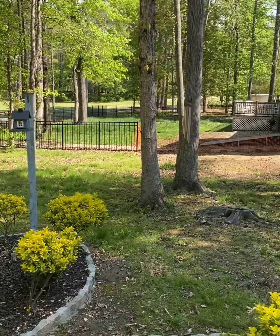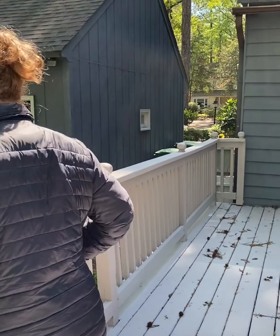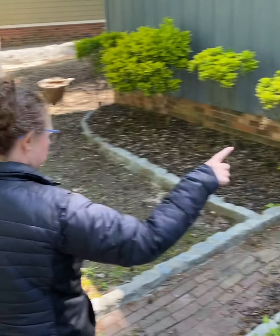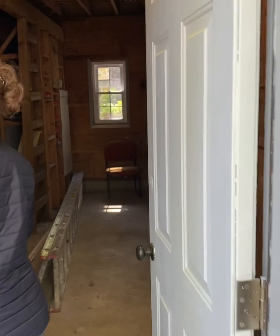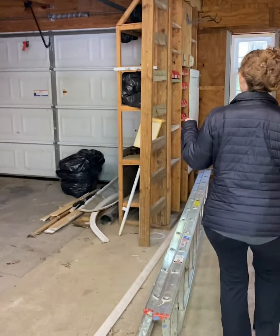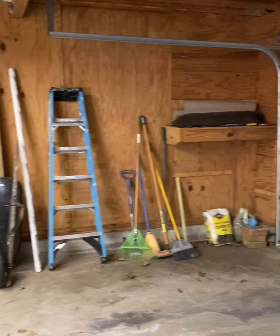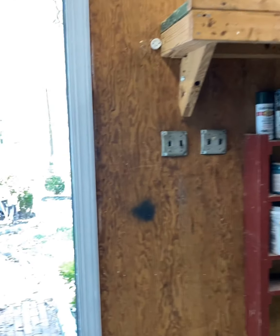This house also has a one-and-a-half car garage. It actually has a little ladder up to some more storage area up top. You've got extra storage overhead, plenty of room for a vehicle, and some workspace as well.